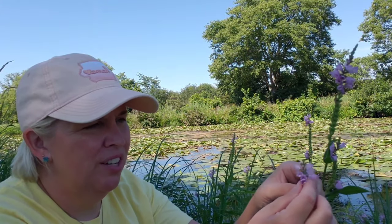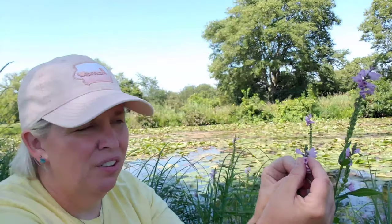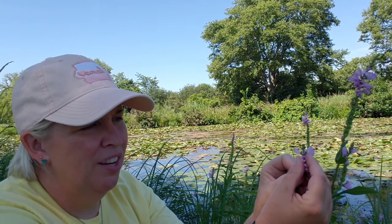Another name for this plant is False Dragon Head and the reason it's called that is because it resembles a snapdragon. So if you know what a snapdragon flower is, you can kind of squeeze the flower bulb and it will kind of open up like a dragon's mouth. So that's called a False Dragon Head because it looks like a snapdragon.